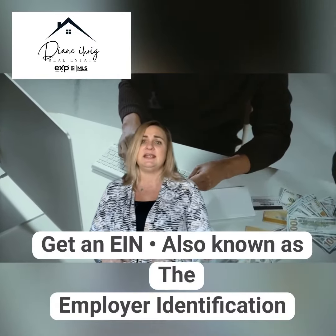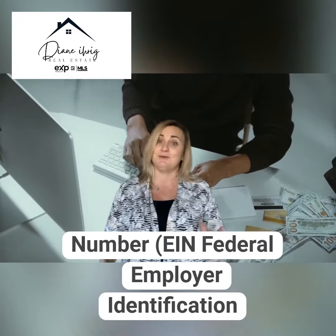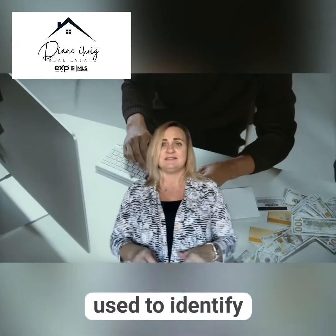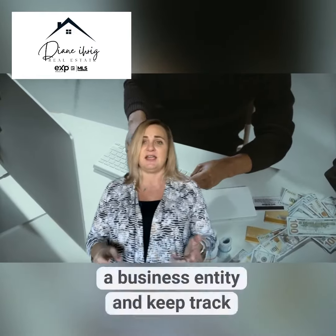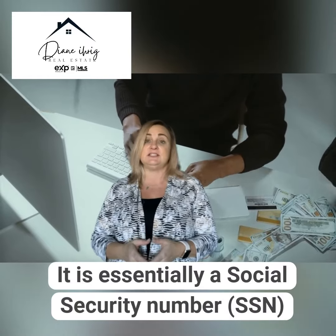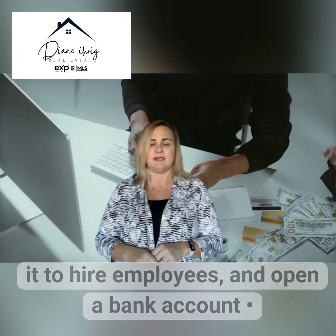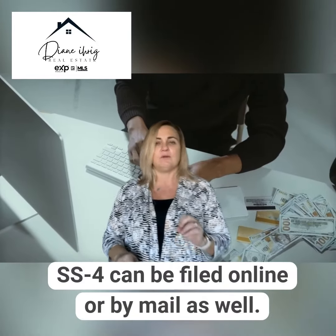Number five: get an EIN, also known as the Employer Identification Number, the Federal Employer Identification Number, or your Federal Tax ID Number. It is a nine-digit number issued by the IRS that represents your business. It is used to identify your business entity and keep track of the business's tax reporting. It is essentially a social security number for the company. You will need it to hire employees and open a bank account. Form SS-4 can be filed online or by mail as well.